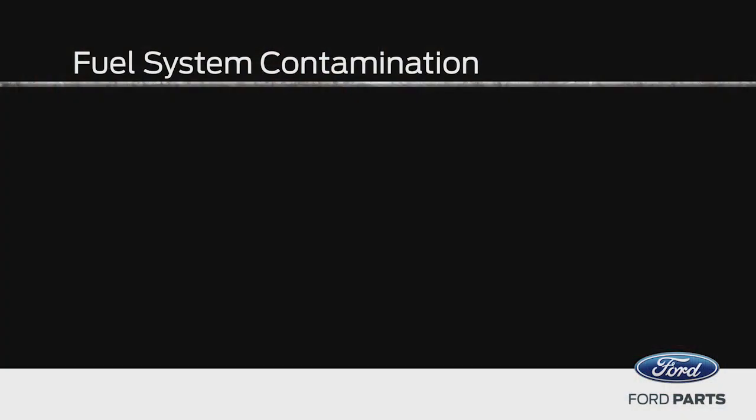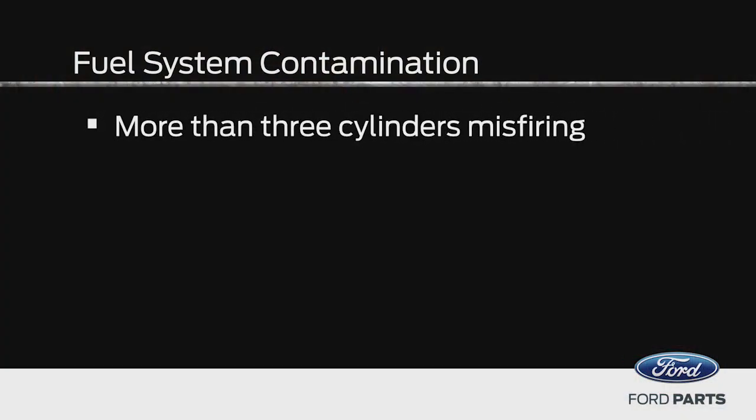These fuel systems are highly tuned and sensitive, and if you run something through them that shouldn't be there, it can wreak havoc on your engine. One of the important clues to help you discover potential fuel system contamination is a sequence of multiple misfires. If, during testing, more than three cylinders are misfiring, that suggests you might have some foreign debris in your fuel system.